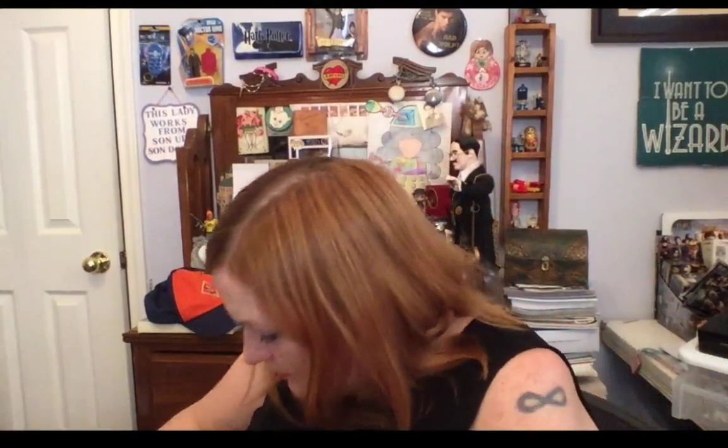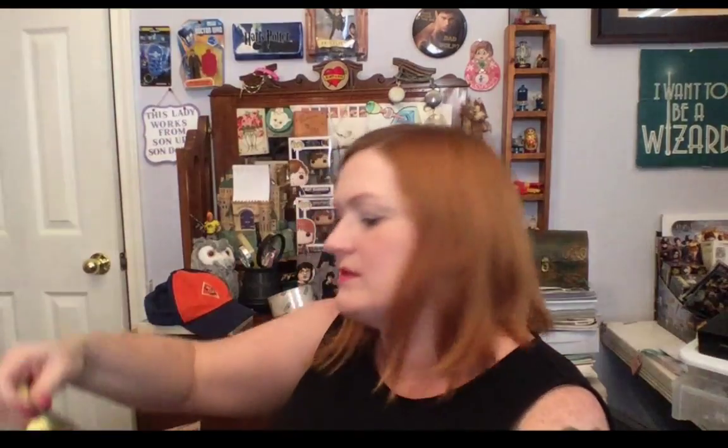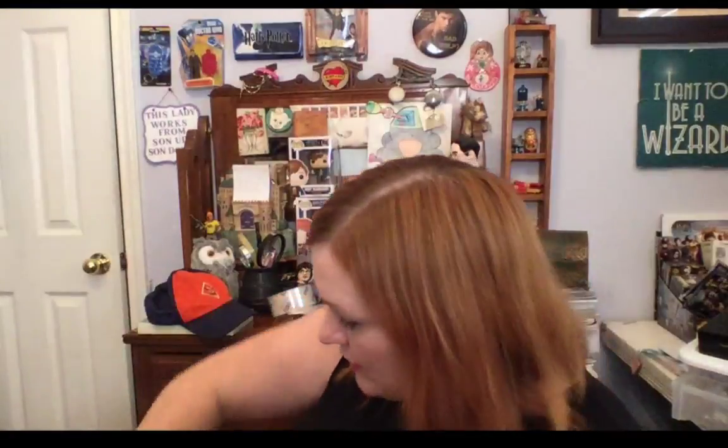There's also a How to Train Your Dragon figure — he lights up and his mouth glows. Another Lego build, maybe a snowman. Then there's a Lego wedding cake topper still in the box, and something from Kidrobot still with the tag. There's a bag of random Lego pieces, a Littlest Pet Shop stage that lights up, and a bag full of Littlest Pet Shop stuff.